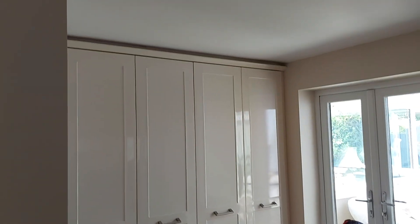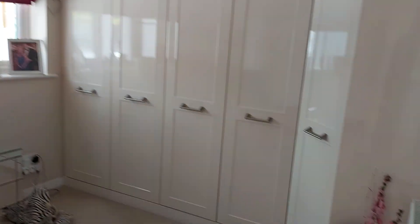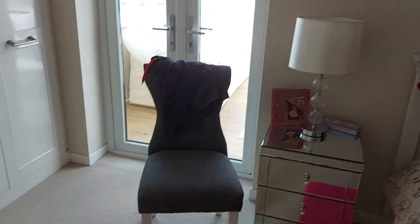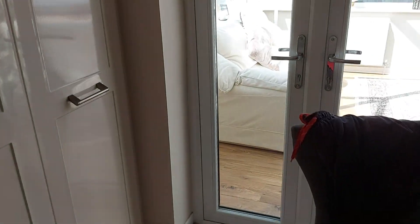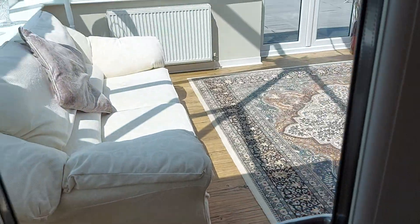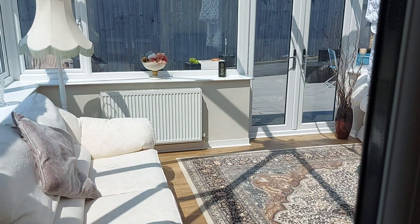More jobs, more jobs on both sides. And there we go in the sunroom — it's 40 degrees in there at the moment.